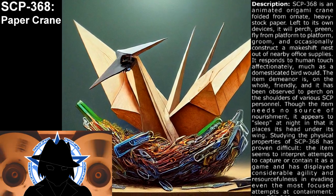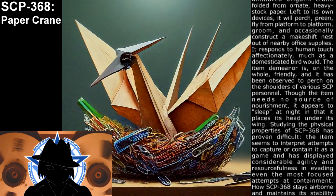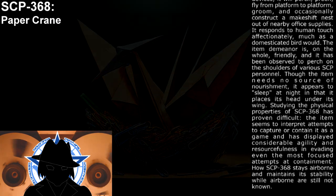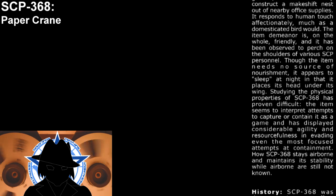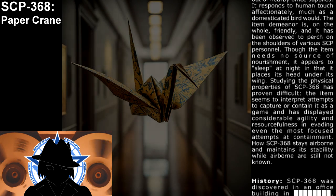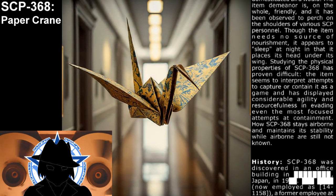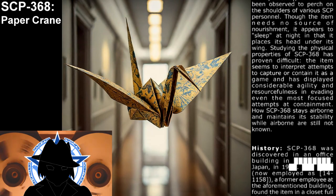The item's demeanor is on the whole friendly, and it has been observed to perch on the shoulders of various SCP personnel. Though the item needs no source of nourishment, it appears to sleep at night in that it places its head under its wing. Studying the physical properties of SCP-368 has proven difficult, as it interprets attempts to capture or contain it as a game, displaying considerable agility and resourcefulness in evading even the most focused containment attempts.